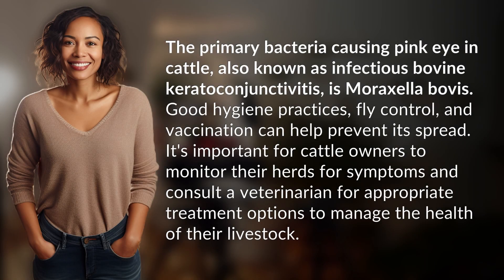The primary bacteria causing pink eye in cattle, also known as infectious bovine keratoconjunctivitis, is Moraxella bovis. Good hygiene practices, fly control, and vaccination can help prevent its spread. It's important for cattle owners to monitor their herds for symptoms and consult a veterinarian for appropriate treatment options to manage the health of their livestock.